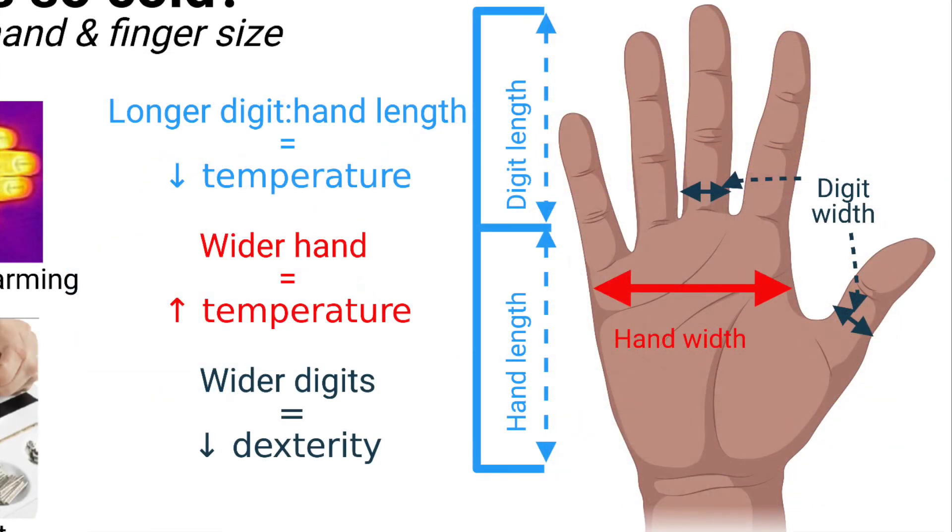Here we see the main results. In the blue, we saw that the longer the fingers were relative to the hand, the lower the finger temperature during re-warming. In contrast, we see in the red that the wider the hand, the higher the finger temperatures. And in the black, not surprisingly, the wider the fingers, the harder it was handling the small metal bits, and the lower the score in the dexterity task.